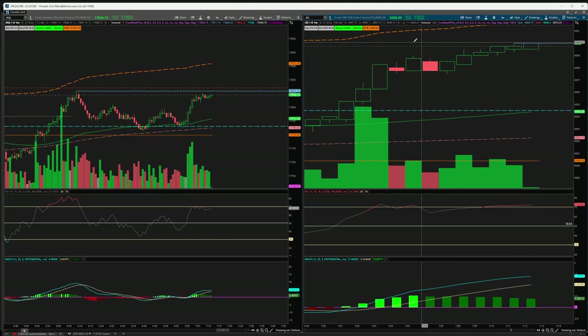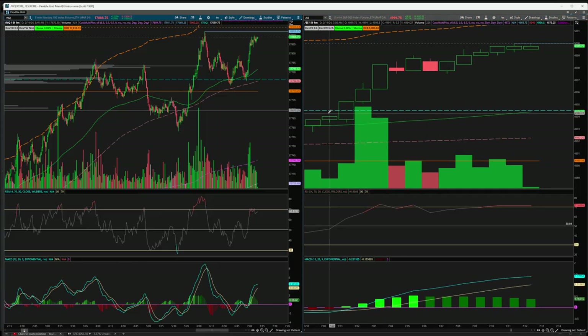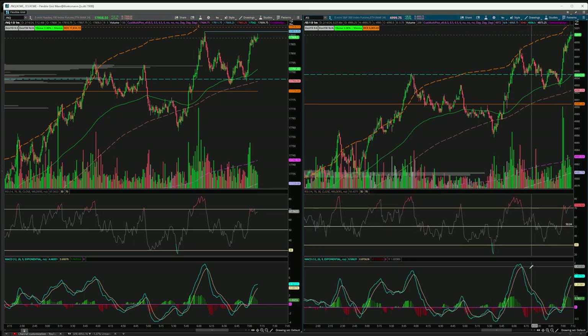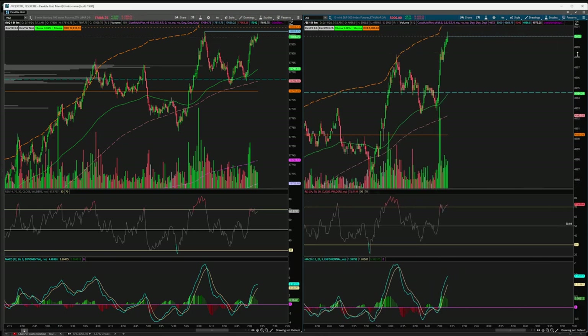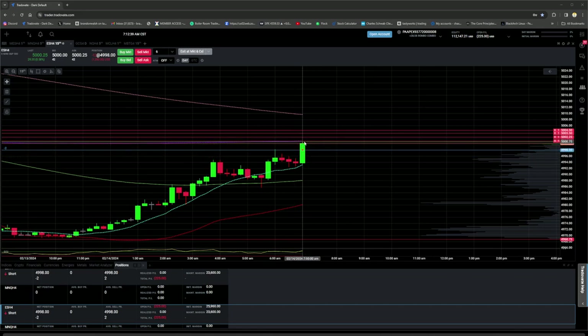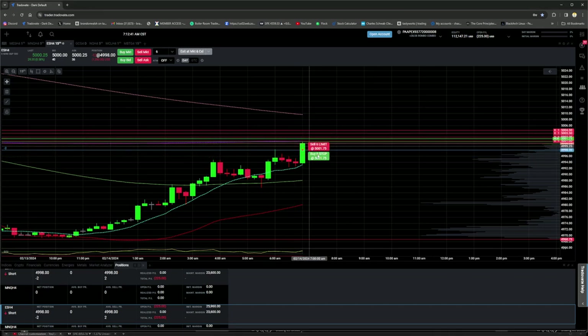You can see on the futures contracts — the NQ is extended from its volume profile, but the SPY is more extended and needs a little bit of a backtest of some prior supports when it gets extended like this. Pushing up near 5K now — there's that psychological half-whole dollar. This is where you can see a FOMO squeeze where shorts get squeezed out if they go too far past 5K — but we're looking to add into this because we're not paper hands. We know exactly what's going on here.